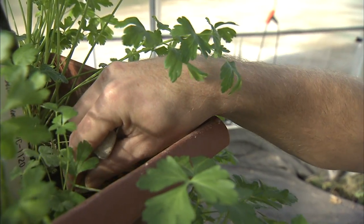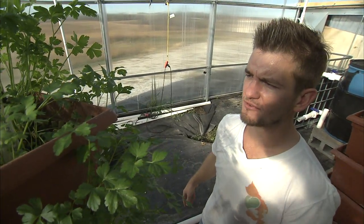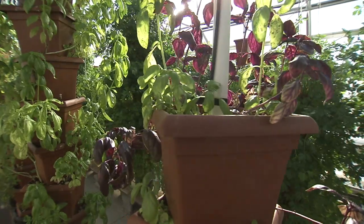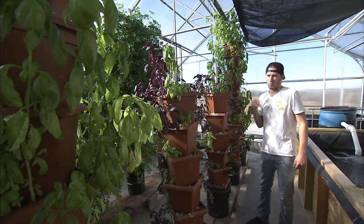Plants grow in a rock-like material called grow stone, made from 100% recycled glass. It's very porous and very lightweight. The roots of the plants love to grow around it and through it. The benefit is that it traps water and nutrients, and provides aeration and support.